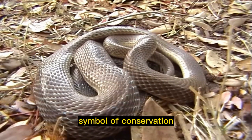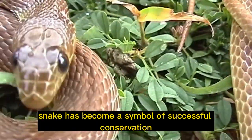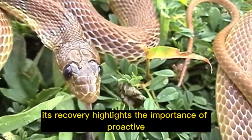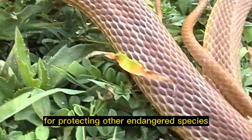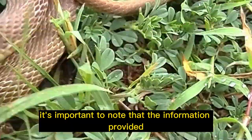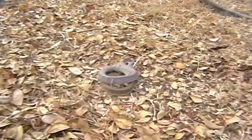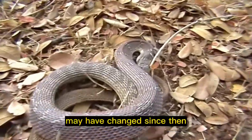Symbol of conservation: the Antiguan racer snake has become a symbol of successful conservation efforts in the Caribbean. Its recovery highlights the importance of proactive conservation measures and serves as an inspiration for protecting other endangered species. Note that the information provided is accurate up until September 2021, and population numbers and conservation status may have changed since then.